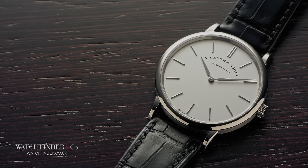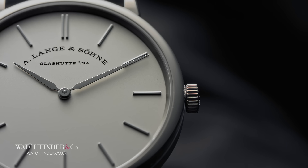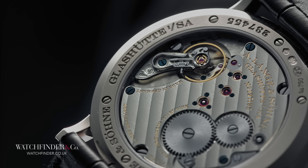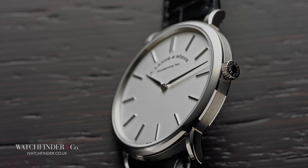Being that this A. Lange & Söhne Saxonia Thin is the only German here, stereotypes would suggest that it would be the efficient choice. The price certainly suggests such, being the second cheapest here after the Jaeger-LeCoultre by just £1,000, and the Bauhaus simplicity of the classic dress watch is certainly not going to be an issue. And despite the extra thickness of a sapphire caseback, the watch is only a millimetre and a half thicker than the Jaeger-LeCoultre, making it the second thinnest here.